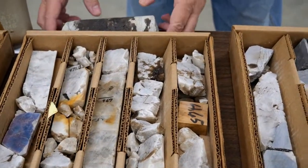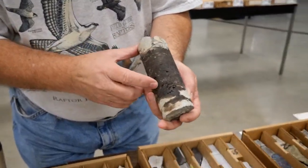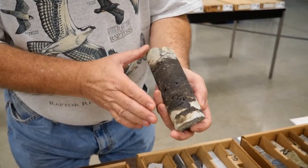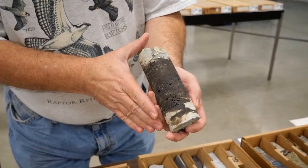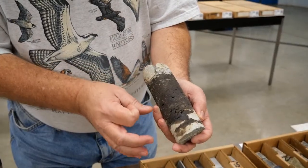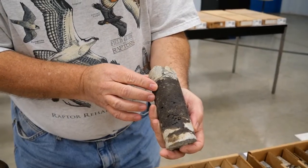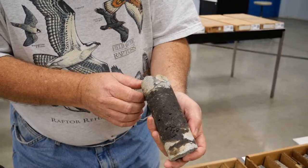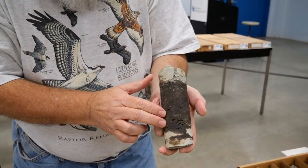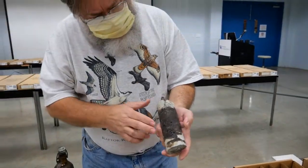If you look at this piece of core you can see little marks here — these are vugs. When fluids are carrying the oil through this rock, the oil molecules are bigger and they get stuck in there. If you have enough oil here — this is pretty dead stuff — but if you have liquid oil, it can be called a source rock.